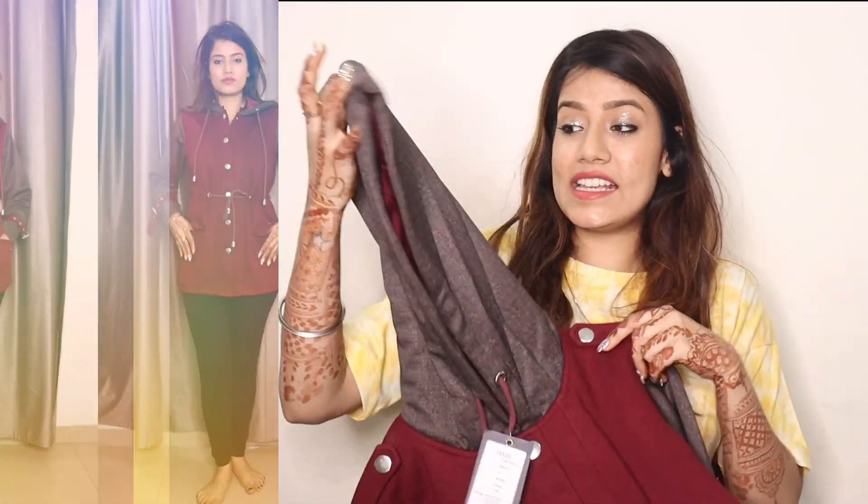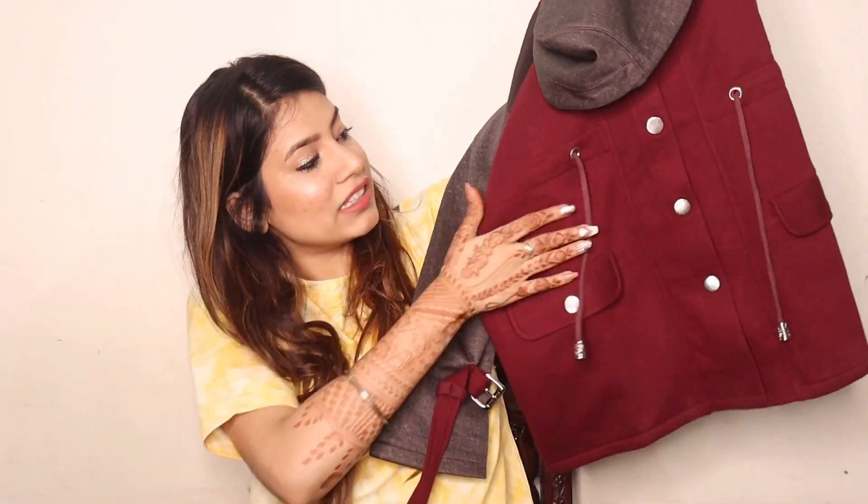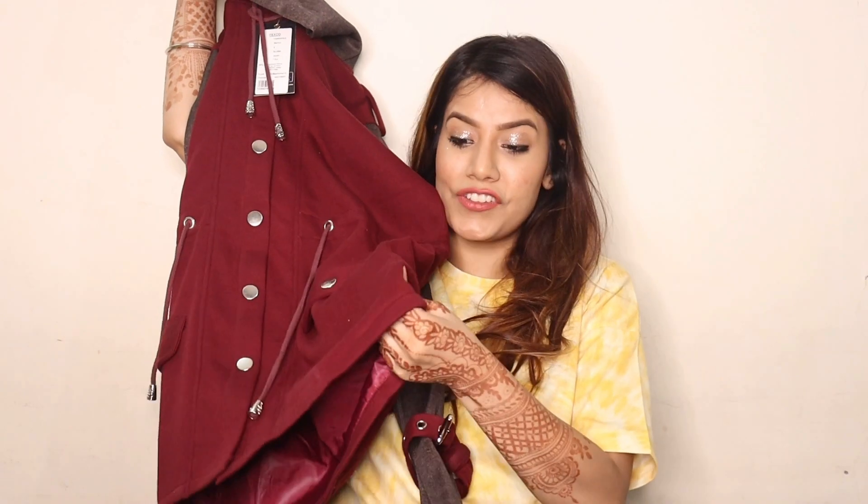I ordered this pretty hoodie which is maroon color inside and gray color outside. How beautiful and classy! You get detailing of buttons and pockets, with a chest pocket too.